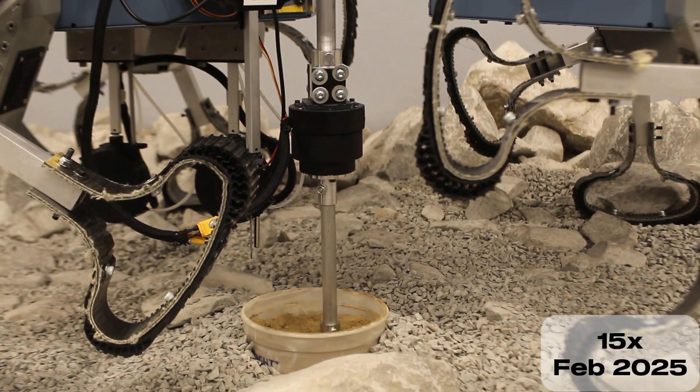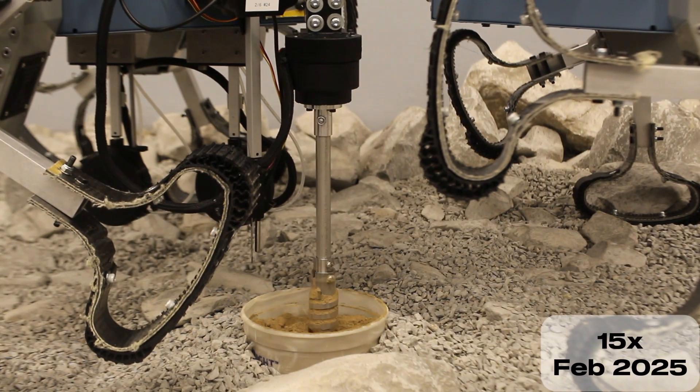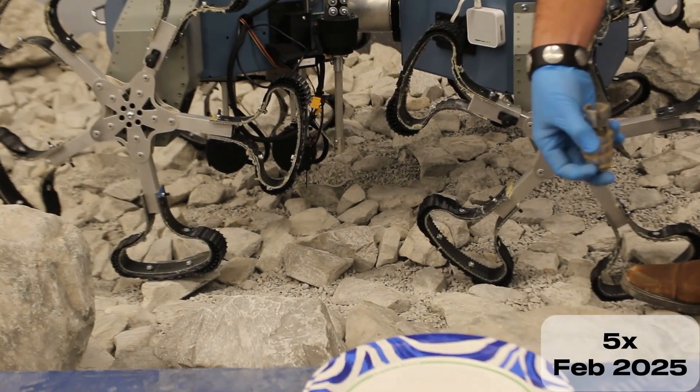Daedalus's science package also includes a subsurface collection assembly. A drill lowers to bore a hole up to 15 centimeters into the ground, where a chamber collects a soil sample in an easily removable, self-sealing cache. An extendable sensor probe measures both temperature and moisture at this depth.